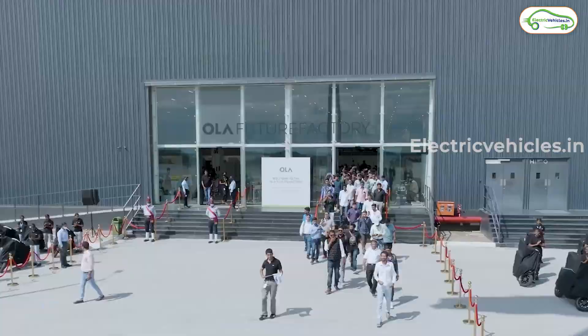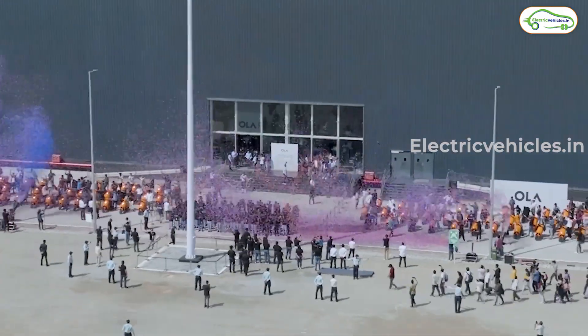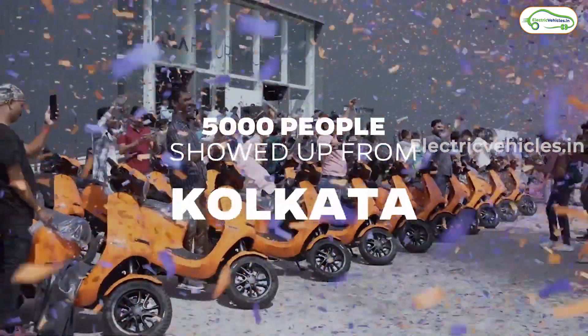In this video, let's know the highlights of the event. At the end, Ola introduced their upcoming electric bikes, so let's watch all of them.